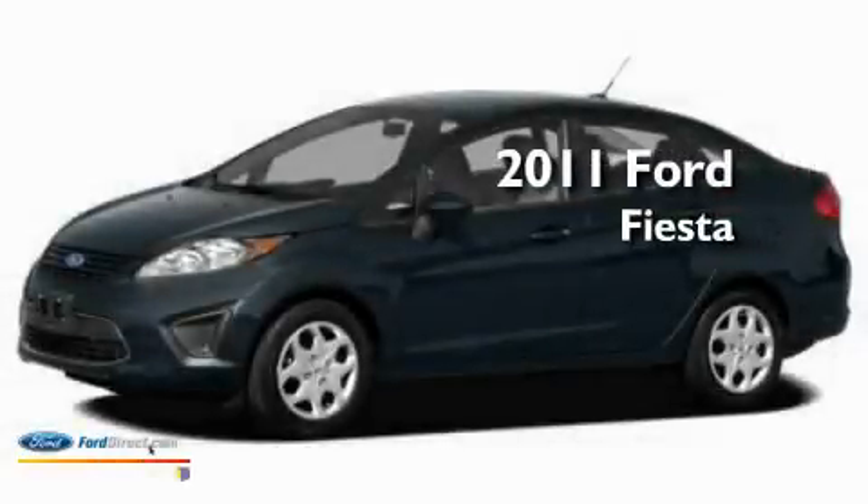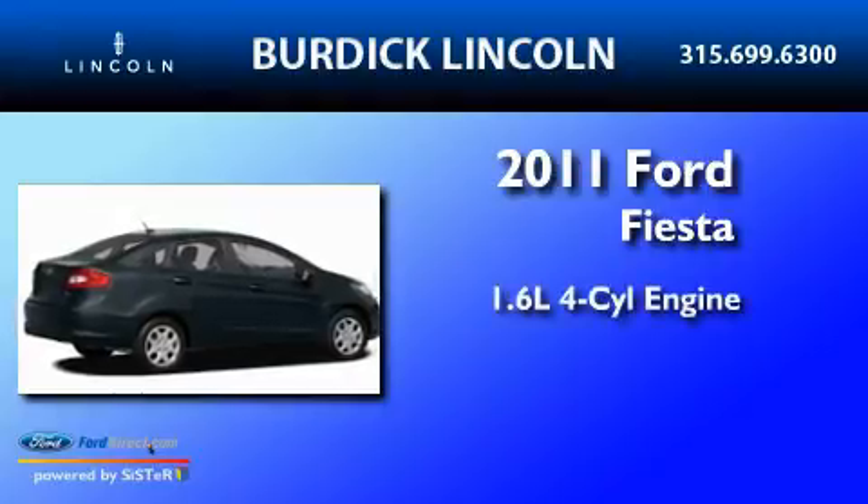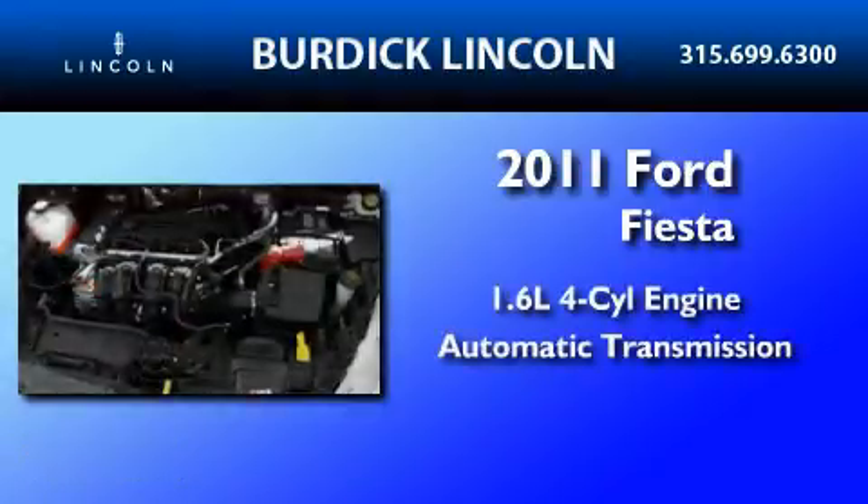This is a brand new 2011 Ford Fiesta. It has a 1.6-liter four-cylinder engine and an automatic transmission.